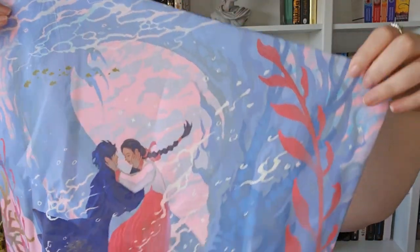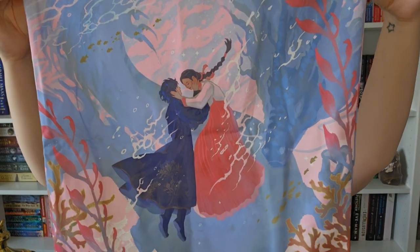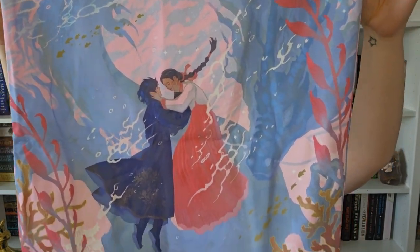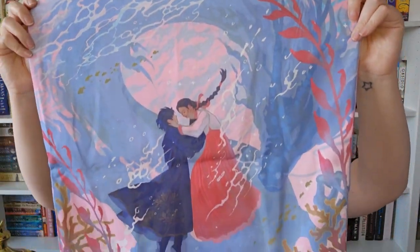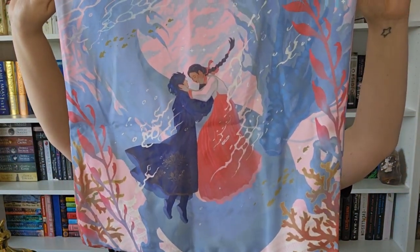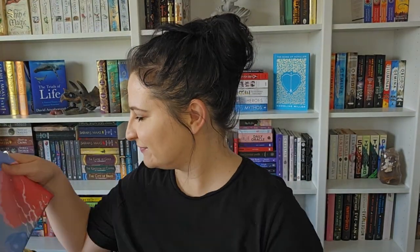Next we have a cushion cover - let me see if it's the right way around. Nope, it has the same design on the front and back. I really love the colours - I love pastel colours. I'm not sure where it's from. I think it might be The Girl That Fell Beneath the Sea, because it feels like I should know it and I have read that book. So beautiful, love it.